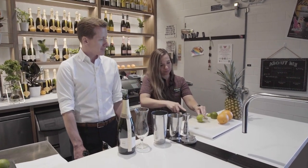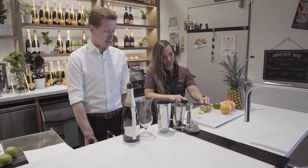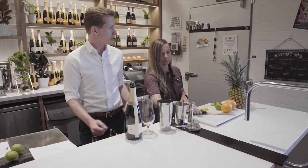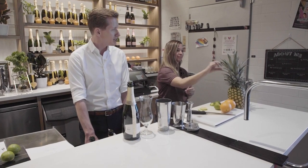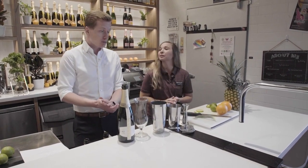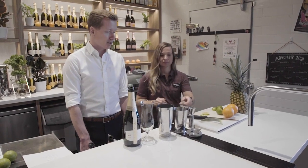We're going to start with our lime wheel — that's going to be your garnish. And then as a garnish, we're also going to need a leaf from that pineapple, so pull one right off of there. Then we will start with a little bit of coconut water — we need one ounce of coconut water.